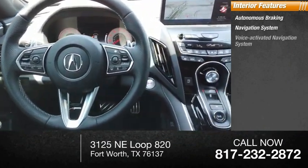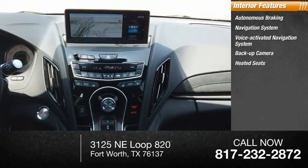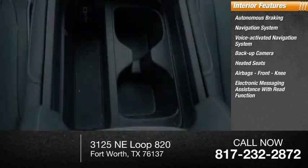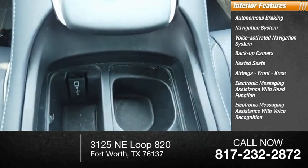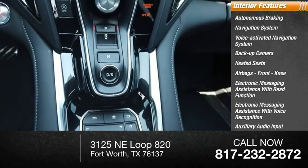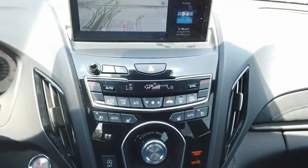navigation system, voice-activated navigation system, backup camera, heated seats, airbags, front knee airbags, electronic messaging assistance with read function, electronic messaging assistance with voice recognition, auxiliary audio input, and push-button start.